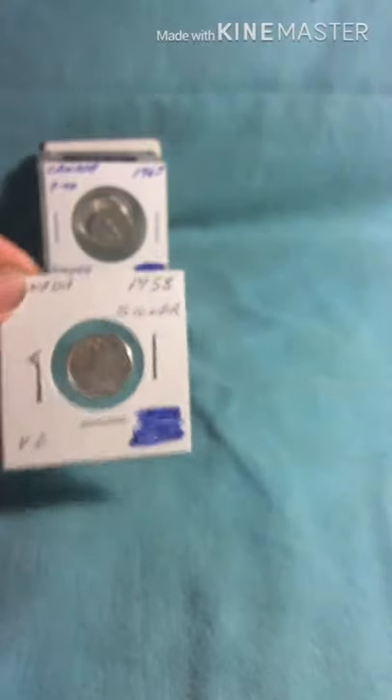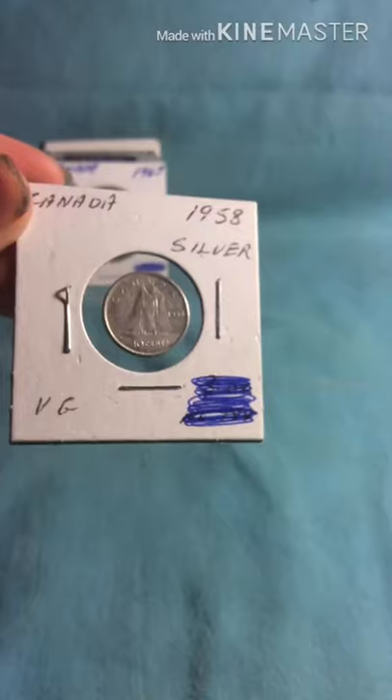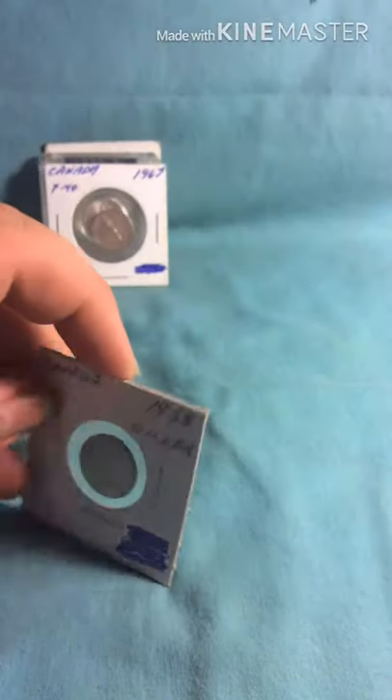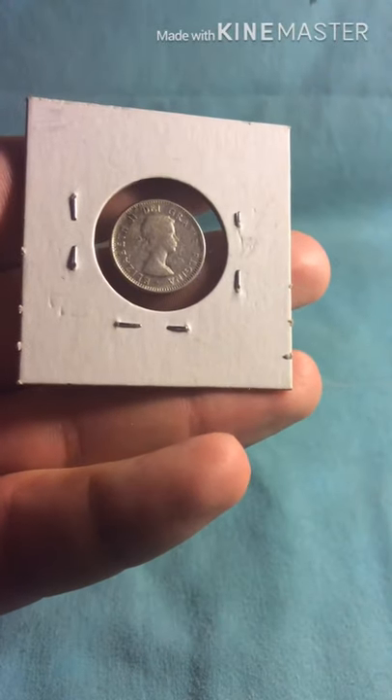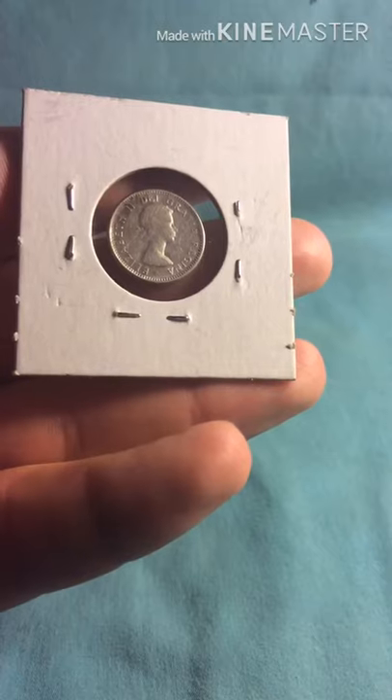Here I have a 1958 silver dime from Canada. And that again is Queen Elizabeth II, a young portrait, also known as a young head.